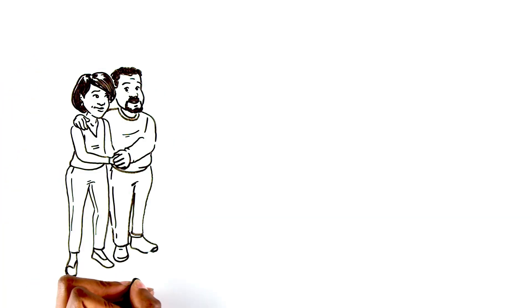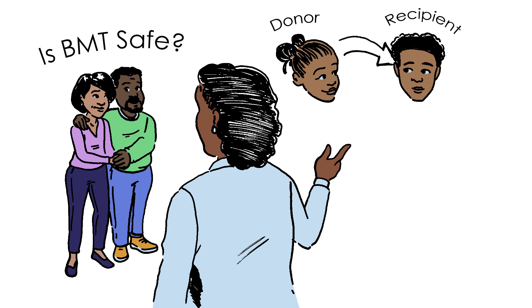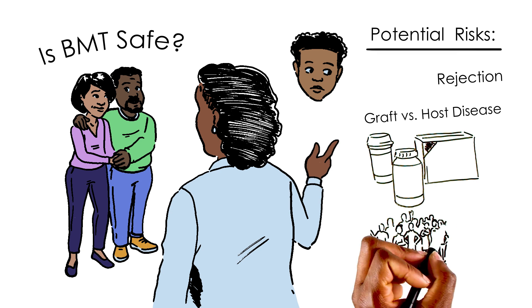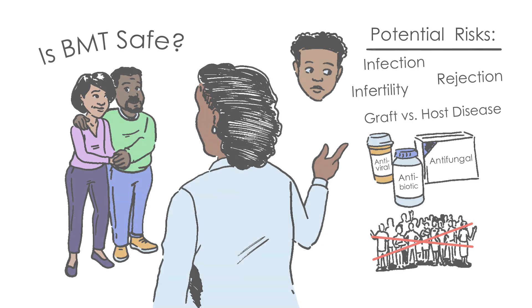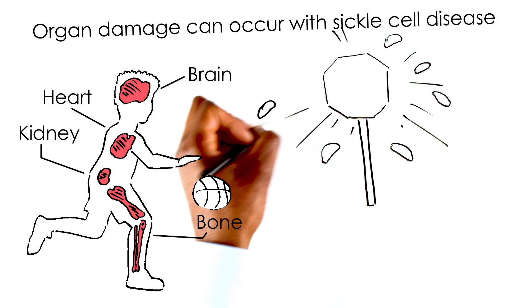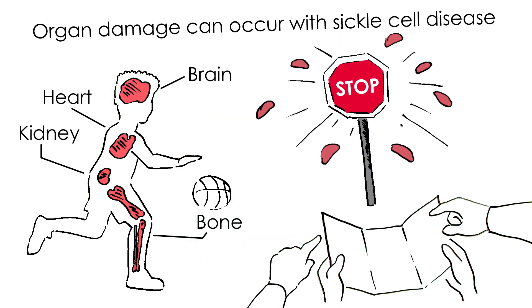RJ's parents want to know if BMT is safe. For the donor, BMT is relatively safe. For the person undergoing transplant, it does involve some serious risks. One risk is infection, which requires taking medicines and avoiding crowds. Sickle cell disease damages your body and this can worsen with time. BMT can stop this damage, but it won't fix the damage that's already occurred.